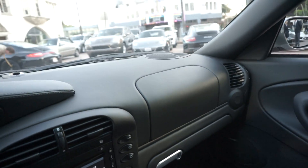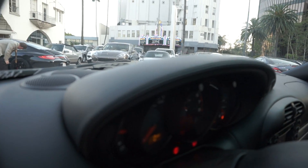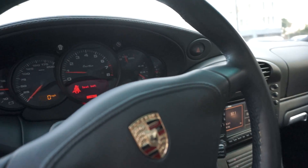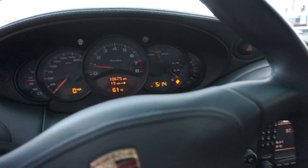Just take a look at the leather. Some cars that aren't as well taken care of, you might have some warping in the leather. Here, this thing really is beautiful. Let's take a look at the mileage here — 10,675 miles.